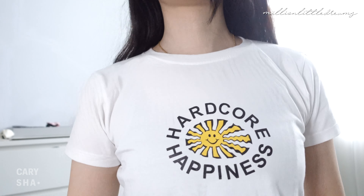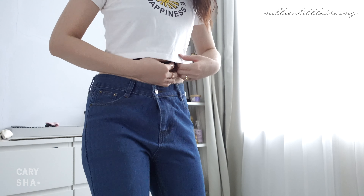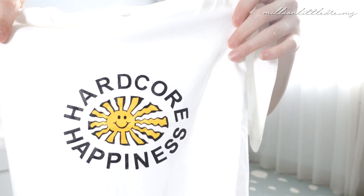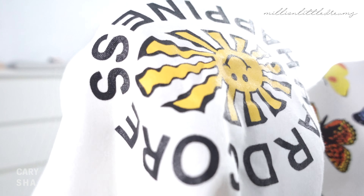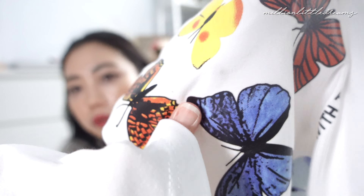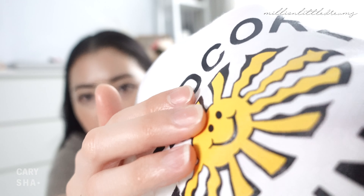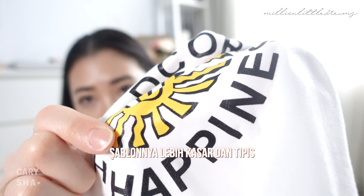Untuk yang ini, lengannya dibuat kayak gini, jadi lebih rapi. Sablonannya — aku bilang yang tadi halus — kalau dibandingin, ini bedanya cuma Rp10.000 ya, tapi sablonannya beda gitu loh. Yang ini sablonannya keliatannya lebih kasar, sedangkan yang itu kayak halus banget, jadi kayak stiker. Yang ini lebih kasar dan lebih tipis. Tipe-tipe kayak gini, kalian mesti hati-hati waktu nyuci sama waktu setrika, karena kalau kena panas sedikit, ini bakal cepet robek. Karena dia tipis.